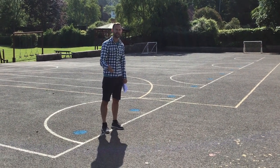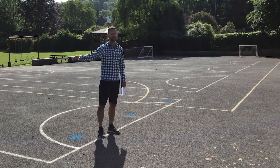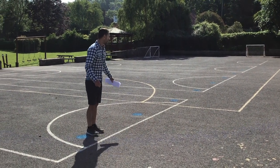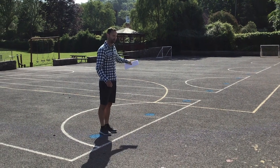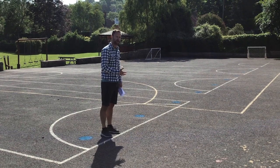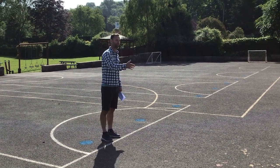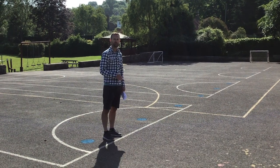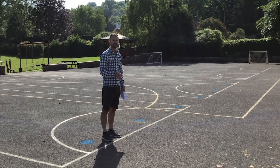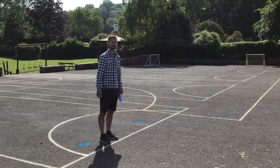And when you come at the end of the day to pick up, it's exactly the same routine. Come following the arrows, wait at a distance from each other using the dots as a guide, and then we will bring your children to you. Once you have your child, straight away please, following the arrows and then back safely off site. We'd rather that you didn't stay on site having a chat with anyone — just straight off site to keep everyone as safe as possible.